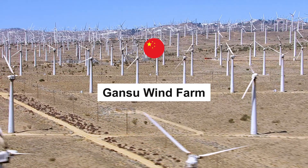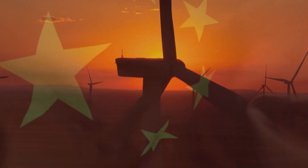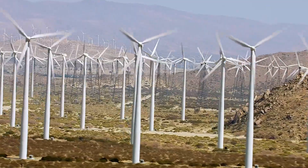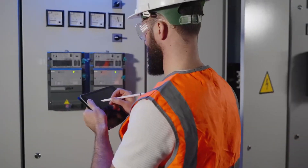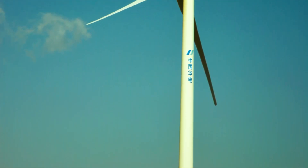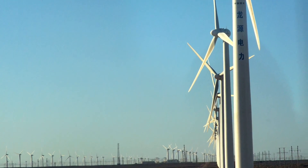Our final destination takes us to the vast landscapes of Gansu Province in China. The Gansu Wind Farm is a true giant in the wind energy industry, boasting a mind-boggling array of over 7,000 turbines. With an astounding installed capacity of 6,000 megawatts, this wind farm dwarfs all others on our list. It harnesses the region's powerful winds to provide clean electricity to millions, significantly reducing China's carbon footprint.